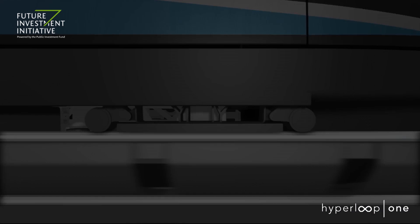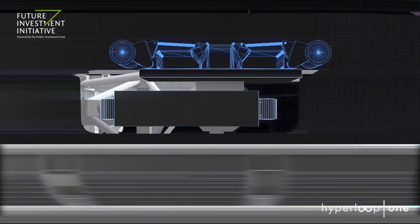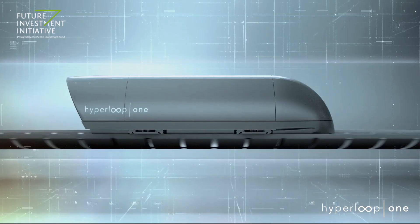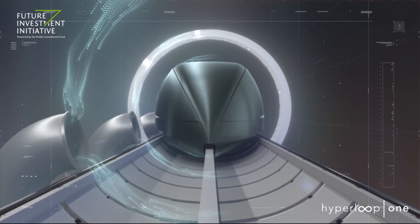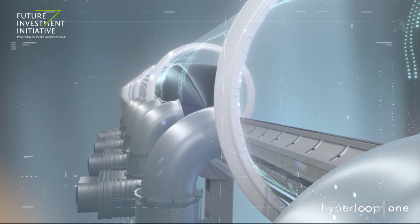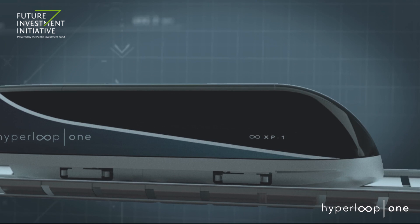Hyperloop One's unique technology uses magnetic levitation to guide and lift the pod off the track. Nearly all of the air inside the Hyperloop tube is removed using a series of vacuum pumps, effectively creating our own sky inside the tube, as if you are quietly flying at 200,000 feet above sea level. This reduces drag so only the smallest amount of electricity is needed to achieve extraordinary speeds, creating a more cost and energy efficient system than high-speed rail or airline transport.